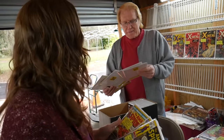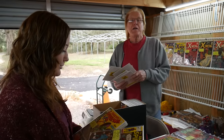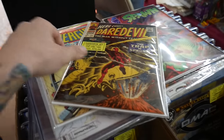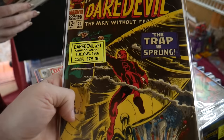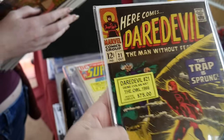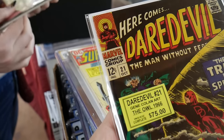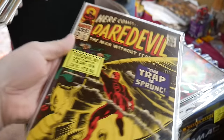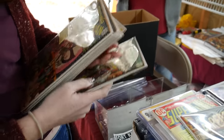A guy came by yesterday - you like Daredevil, right? You want to see a beautiful Daredevil? Of course! Oh that is very nice. That's the only old one this guy had. That's a nice copy - bright colors on that. Really nice.